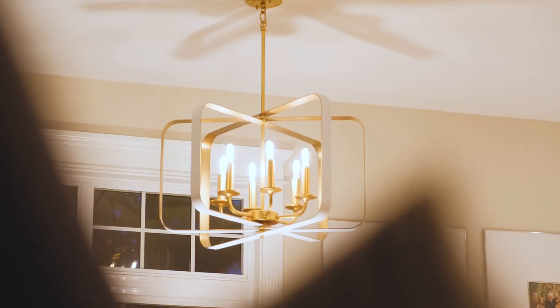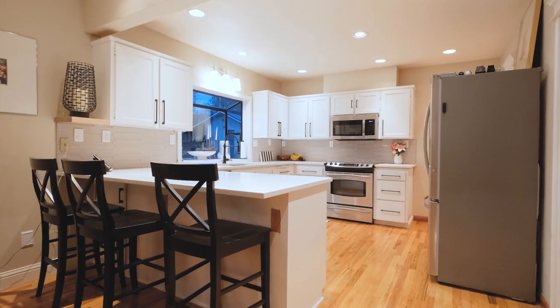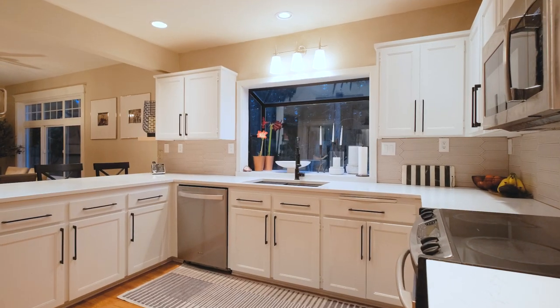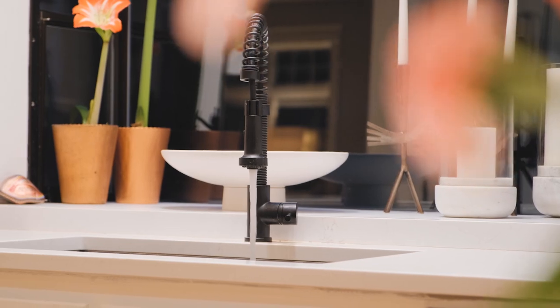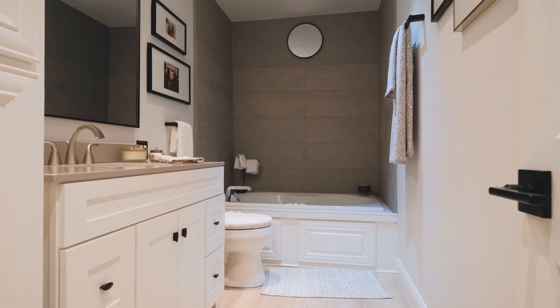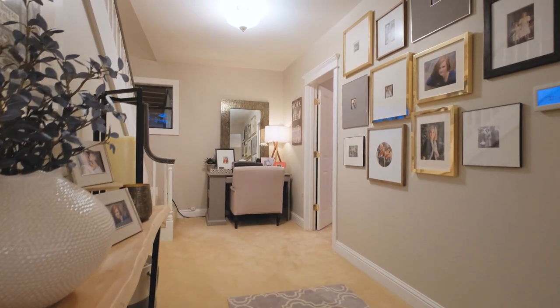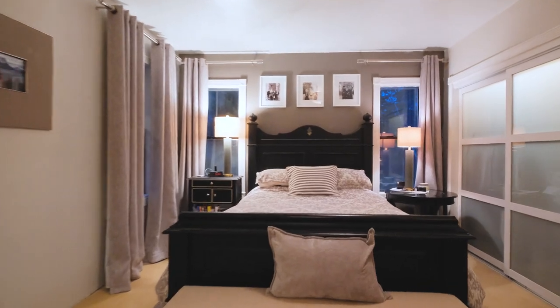Inside you'll find that just about every square foot of this home has been renovated, including a new open concept kitchen. This charming home features three bedrooms and three baths, with the primary bedroom located on the main floor.